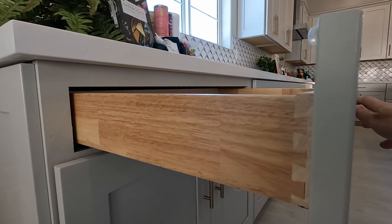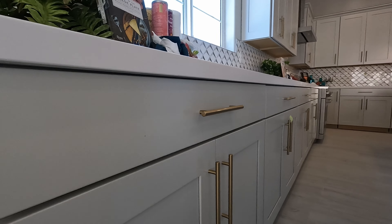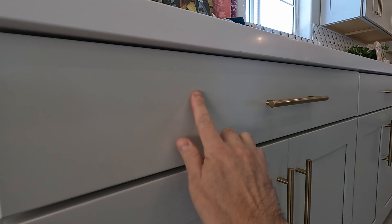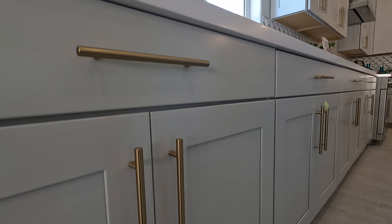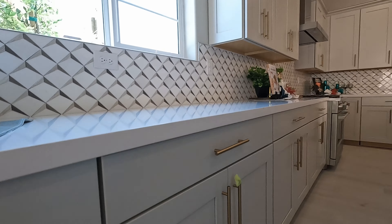Good morning everybody, welcome back to the channel. I'm David Carroll, your Las Vegas realtor with Signature Real Estate Group. Today we're here at Marble Mesa by Richmond American Homes, located out here in Lake Las Vegas. Take a look at this huge rock right by the models.